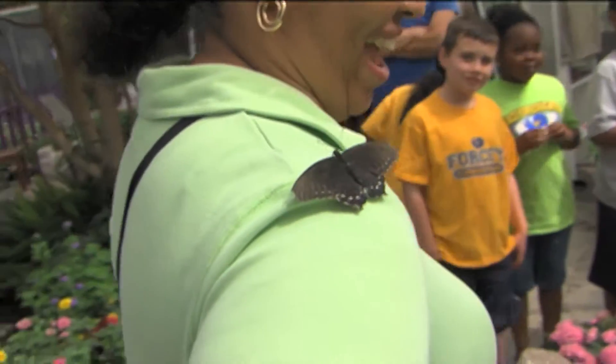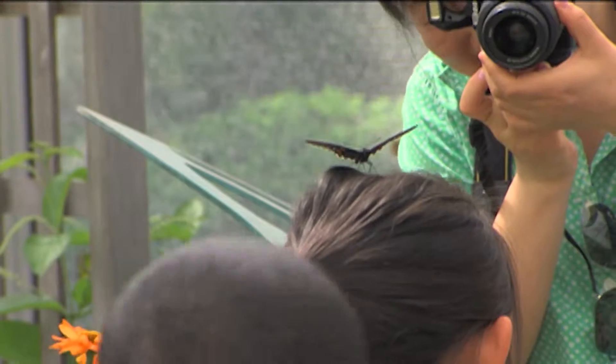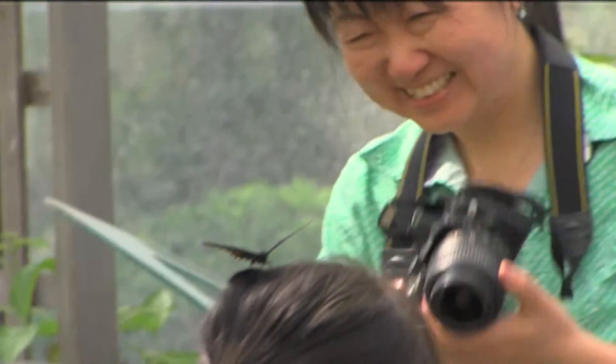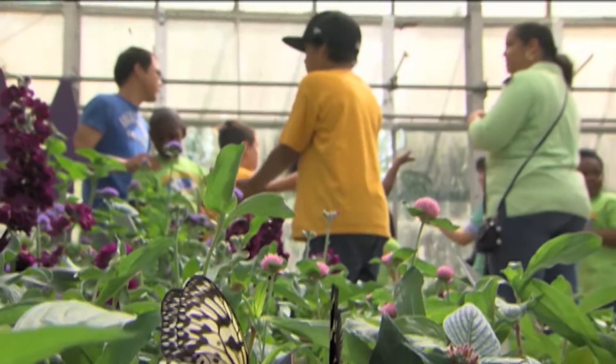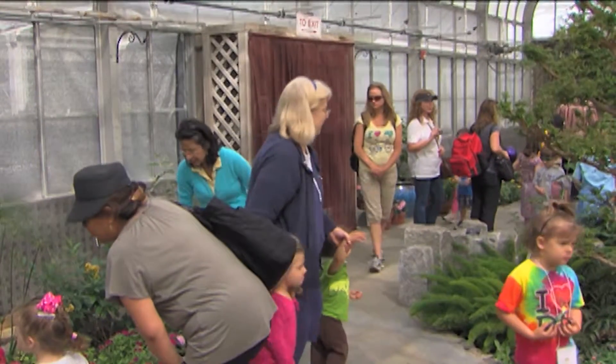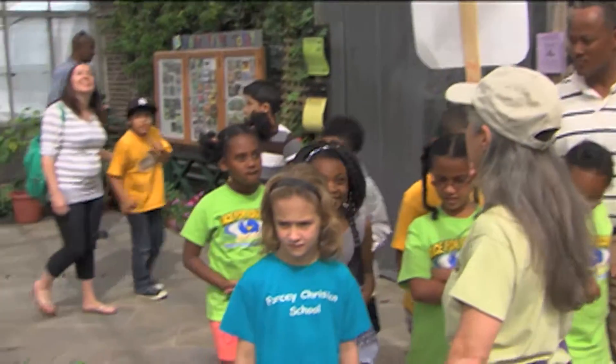If you are thinking of bringing a group of 15 or more to the butterfly exhibit, please call ahead and make a reservation so that we know that you're coming. During May and September in the mornings from 10 to 1, we have a large number of school groups that make reservations and come and get tours of the exhibit.